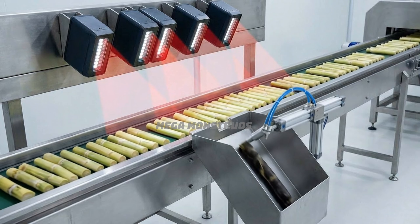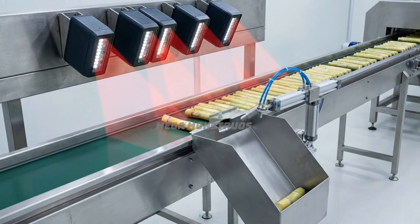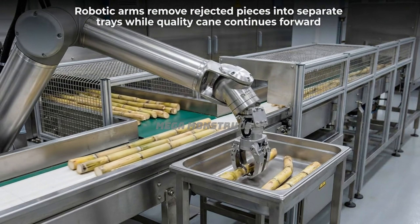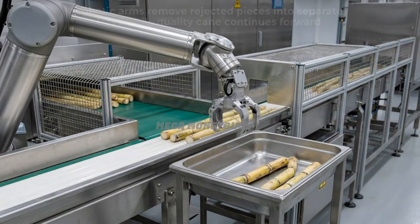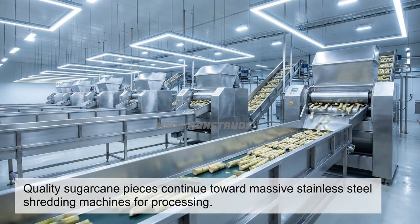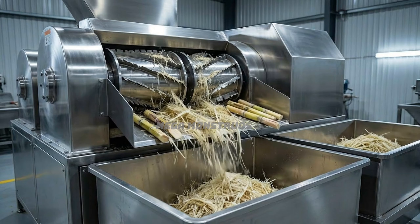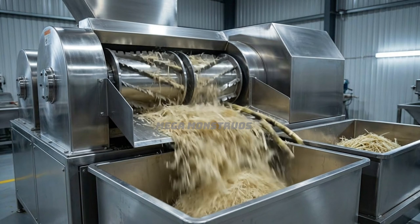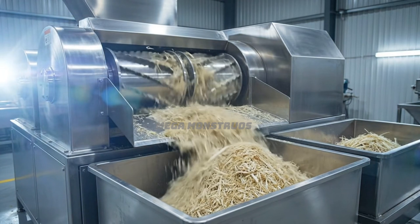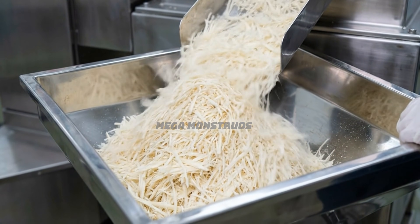Optical inspection cameras scan each sugarcane piece, rejecting any substandard materials. Robotic arms remove rejected pieces into separate trays while quality cane continues forward. Quality sugarcane pieces continue toward massive stainless steel shredding machines. Shredding drums tear sugarcane pieces into fine fibers falling into stainless steel hoppers. Shredded sugarcane fibers cascade into polished hoppers ready for juice extraction.